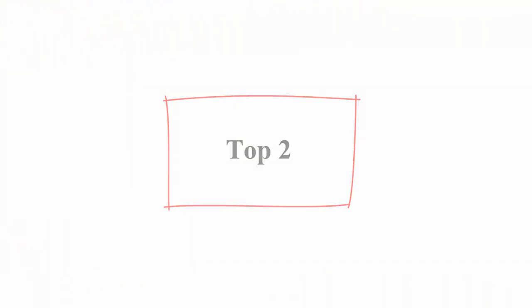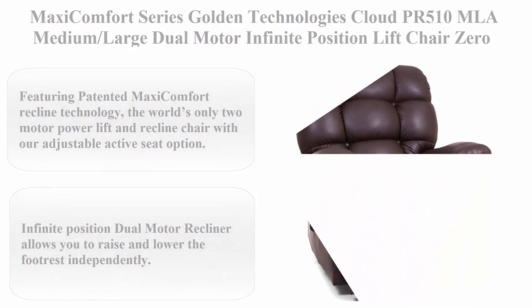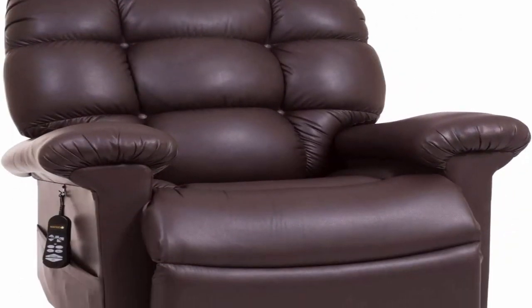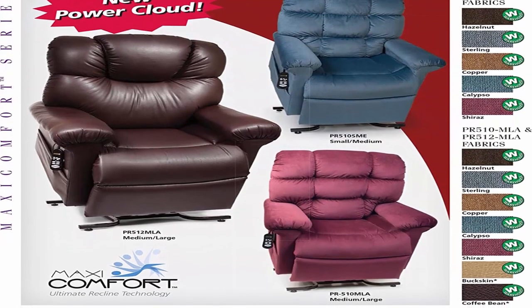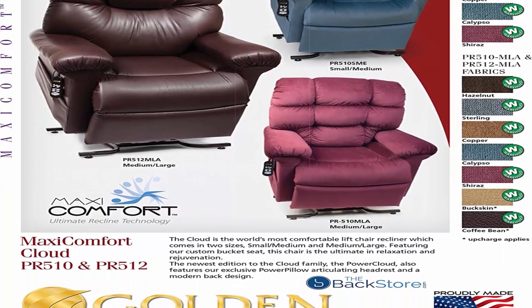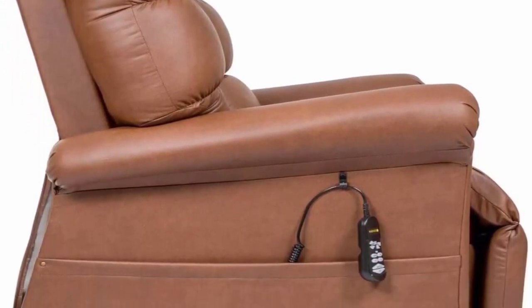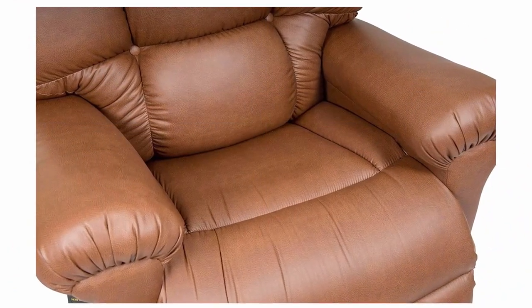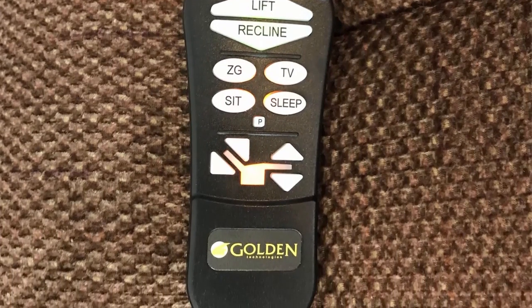Number two: the Maxi Comfort Series — Golden Technologies Cloudberry 510 MLA, a medium-large dual motor infinite position lift chair zero gravity recliner in coffee bean leather. Featuring patented Maxi Comfort recline technology, it is the world's only two-motor power lift and recline chair with an adjustable active seat option. The infinite position dual motor recliner allows you to raise and lower the footrest independently. Maxi Comfort recline options include TV watching, zero gravity, sleep, and Trendelenburg positions. Made in the USA.